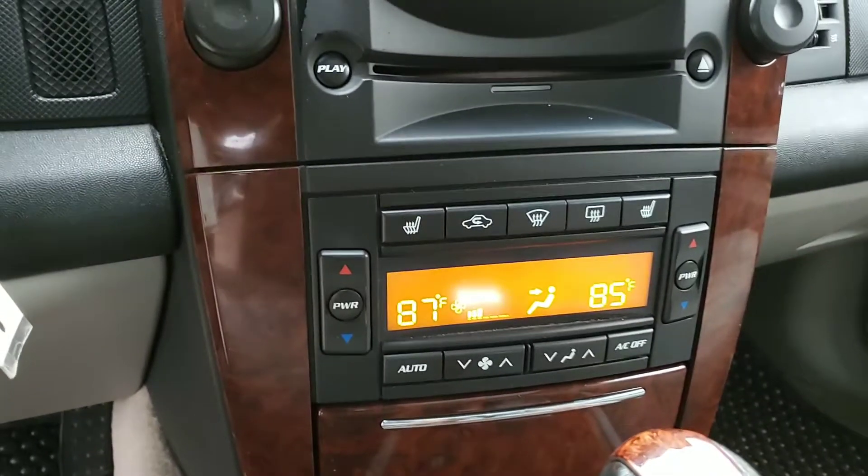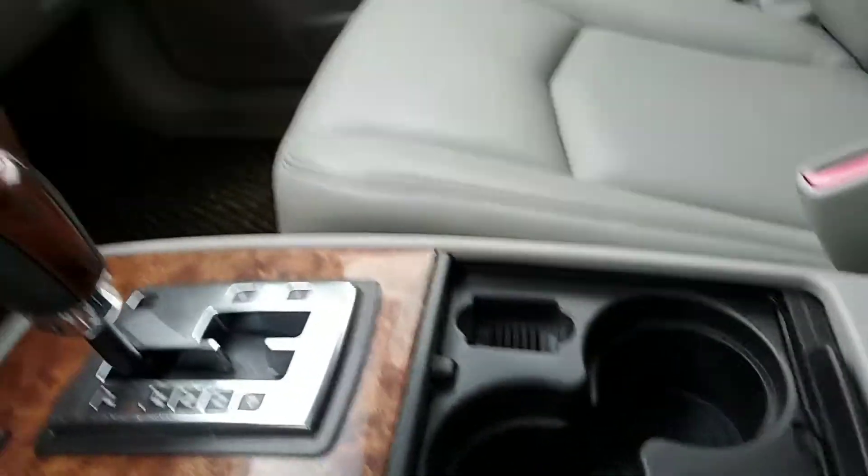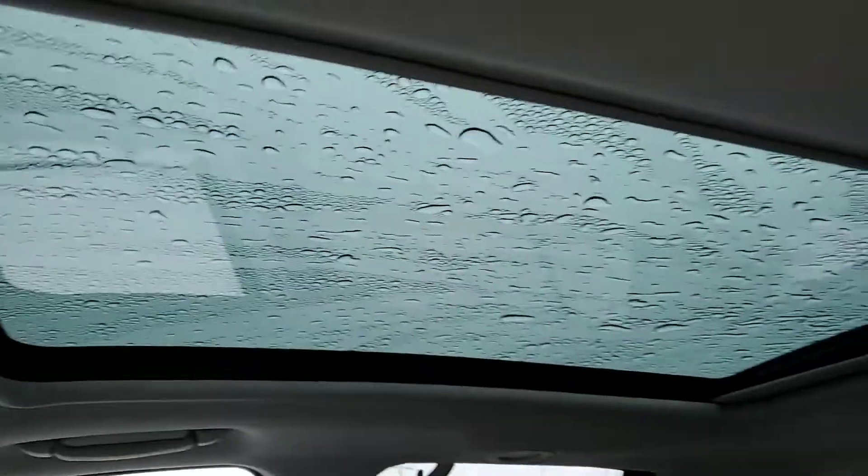You do have heated seats in this vehicle as well, along with a six-disc CD changer, which is pretty awesome. You've got your cup holders right here. Just a really, really clean vehicle. You do have your panoramic sunroof in this vehicle as well.